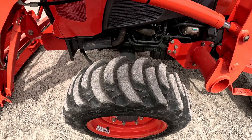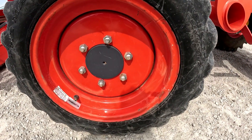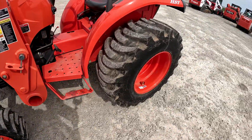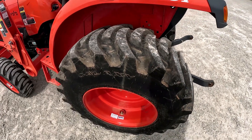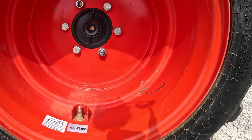Tires are in good shape with lots of tread life left. The front rim has a few little scratches here and there — nothing out of the ordinary for a used tractor. Rear tires again have lots of tread life left, they're in good shape. This side the rear rim looks good with just a couple little scratches.